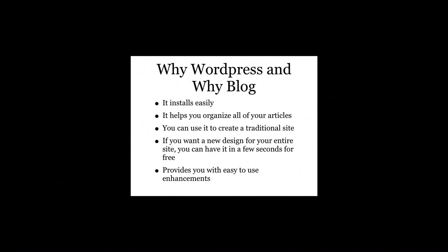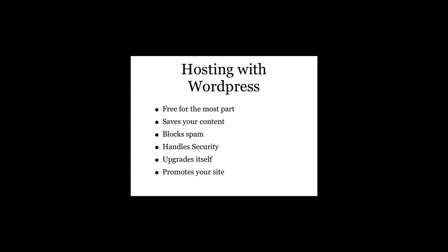WordPress is not just for blog websites — you can use it to create traditional sites as well. There are many pre-made web designs for you to pick from. If you want a new design for your entire site, you can have it in just a few seconds with no design or technical knowledge. Your customers want to interact with your website. WordPress provides you with easy-to-use enhancements that allow you to add bulletin boards, calendars, RSS feeds, video audio, shopping carts, etc. It will also block unwanted spam from your site.